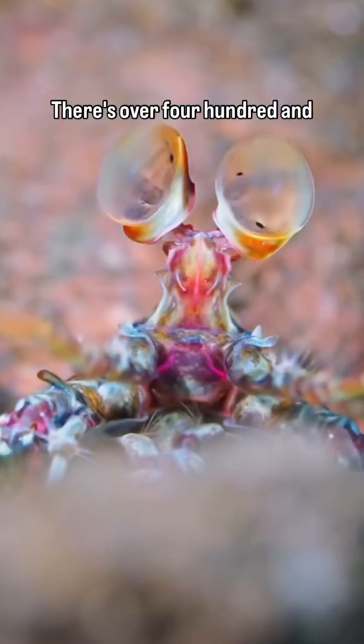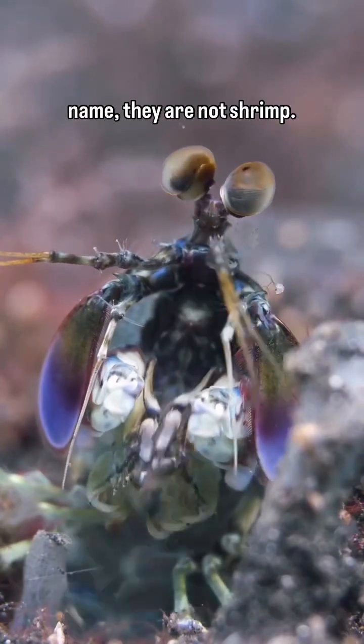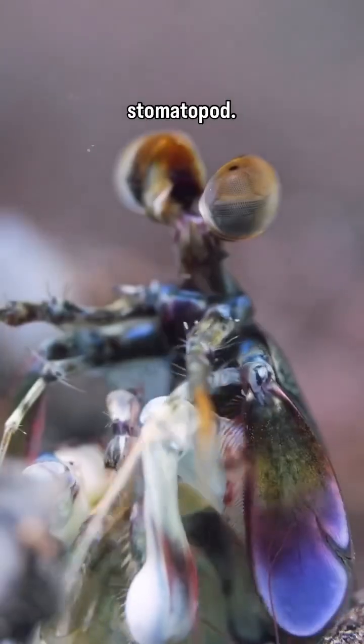There are over 450 species of mantis shrimp, and despite having 'shrimp' in their common name, they are not shrimp. They're actually another kind of crustacean known as a stomatopod.